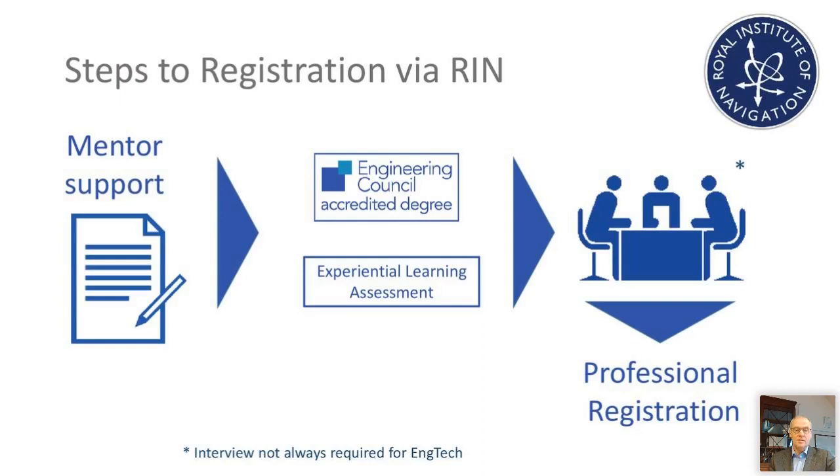The first step is some form filling. It's important to demonstrate competency and also provide written evidence, and linked to that we can provide mentoring support. In the centre of the screen is the review stage. Once an application has been submitted, the registration committee will review it and consider whether to pass it forward for what's called a PRI — a professional review interview. And if all that goes smoothly, professional registration can be achieved.